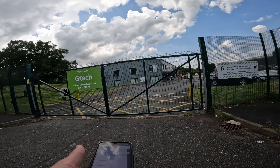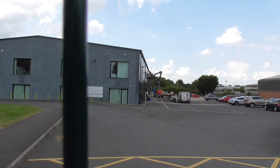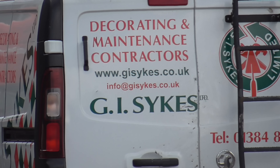GTech made us think hoover vacuum cleaner, but on the website they call it floor care. They also do power tools, garden tools, and massage. The guys doing the painting are GI Sykes — decorating and maintenance contractors.